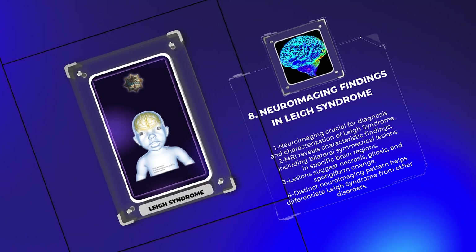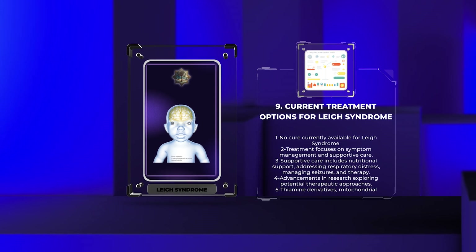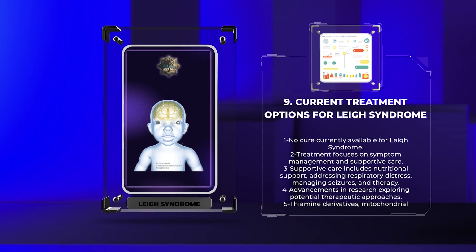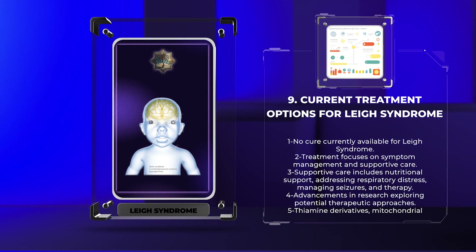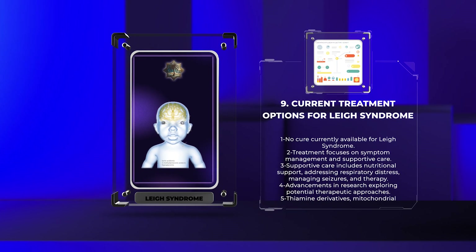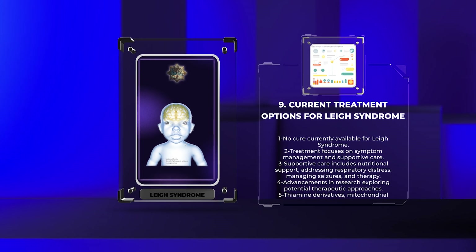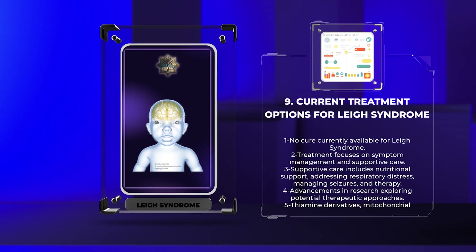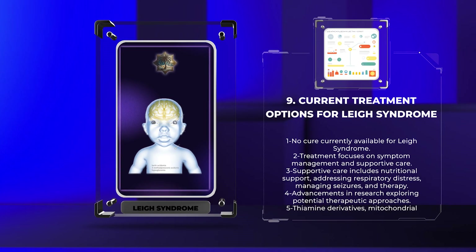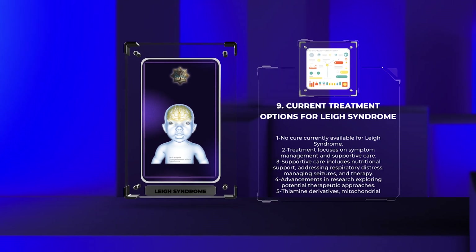Unfortunately, there is currently no cure for Leigh syndrome. Treatment is aimed at managing symptoms, supporting affected organ systems, and improving quality of life. Supportive care includes providing nutritional support, addressing respiratory distress, managing seizures, and optimizing physical and occupational therapy. Recent advancements in research have explored potential therapeutic approaches, such as the use of thiamine derivatives, mitochondrial nutrient supplementation, and gene therapy. However, these approaches are still in the experimental phase and require further investigation before becoming mainstream treatments for Leigh syndrome.